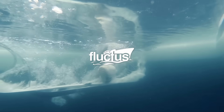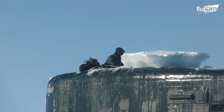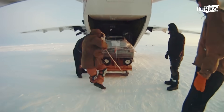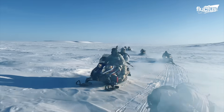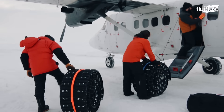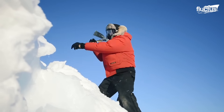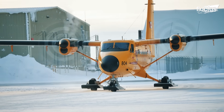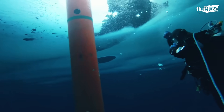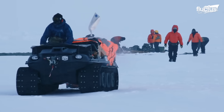Hello everyone and welcome back to the Flectus Channel. The extreme conditions of polar regions provide the perfect proving ground for naval technology. To strengthen Arctic-specific capabilities, equipment, and procedures, the U.S. Navy established the ICE exercises, or ICE-X.